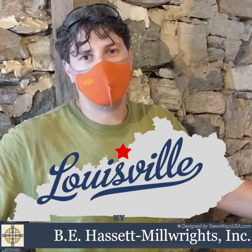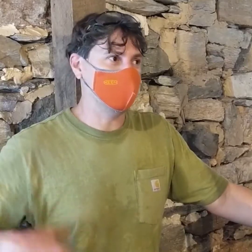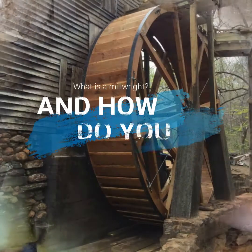My name is Ben Hassett. My company is D.E. Hassett Millwrights and we're based out of Louisville, Kentucky. I'm a millwright — I am in the trade of building and restoring windmills and water wells.